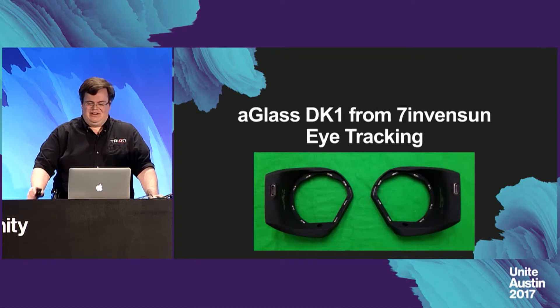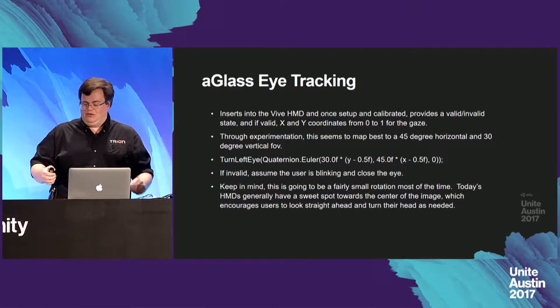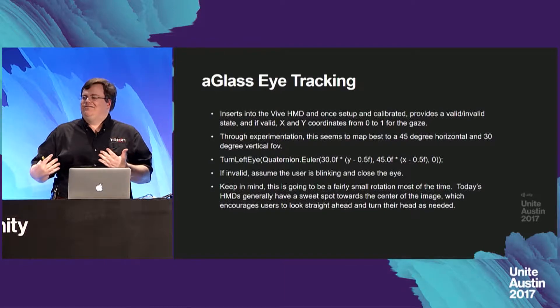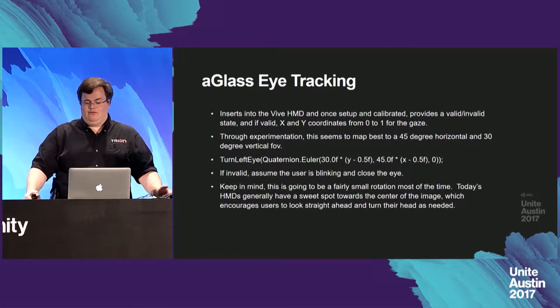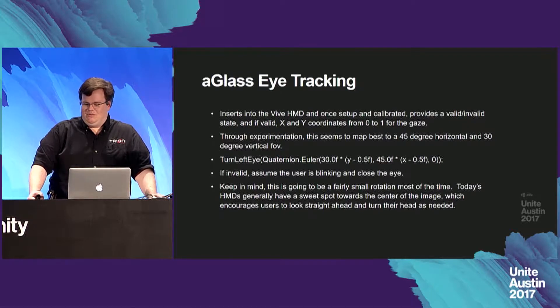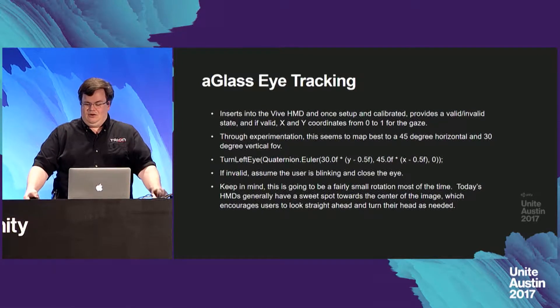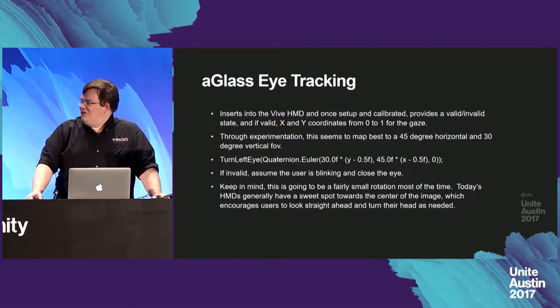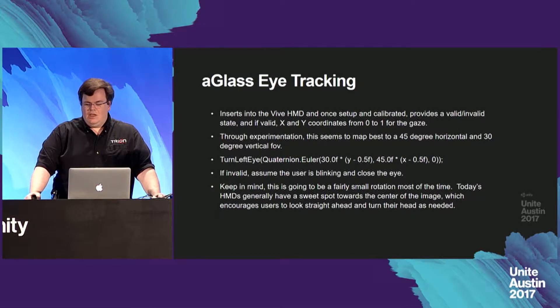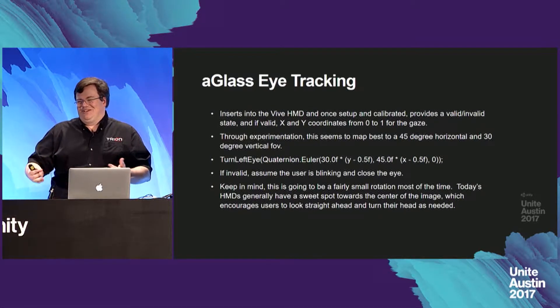Next up, the AGlass DK1 from 7invensun for eye tracking. Those two modules insert into the Vive HMD, and once set up and calibrated, they provide a valid/invalid state and, if valid, XY coordinates from zero to one for the gaze. Through experimentation, this seemed to map best to about a 45-degree horizontal FOV and a 30-degree vertical FOV. I just had a turn-left-eye function taking a quaternion with the rotation values — that's pretty much all that's involved in turning the eye. If it's invalid, that generally means the user is blinking or looking at a fairly extreme angle.